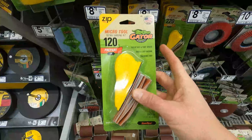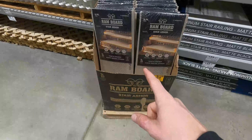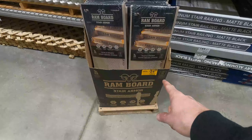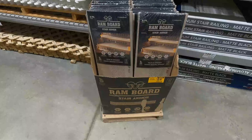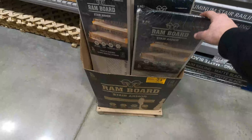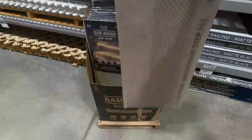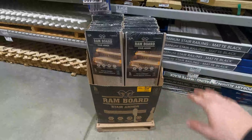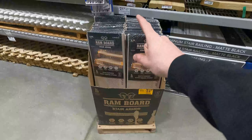Here's another thing I didn't know Lowe's carried — Ram Board products. Their Stair Armor is actually on clearance now, so I'm not sure if it's getting phased out, but it's worth a mention. These work perfectly for covering stairs if you have hardwood floors. Instead of trying to cover them with plastic or cardboard, these are actually made specifically for stairs.